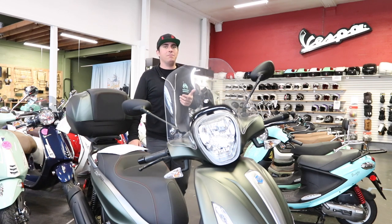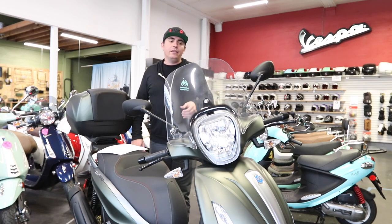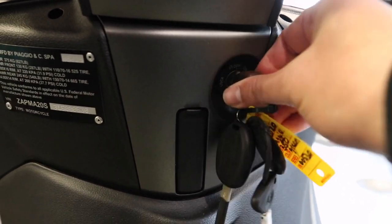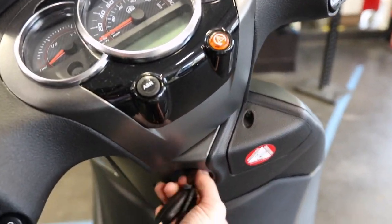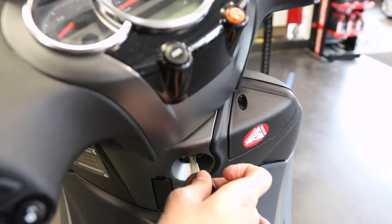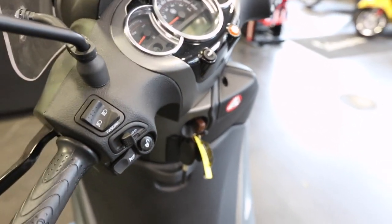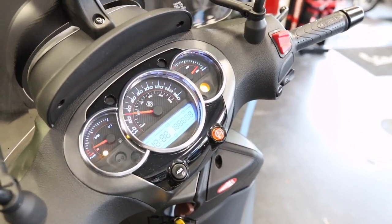The ABS light flashes continuously until you go over three miles an hour — at that point it turns off. What that flash is telling you is that the ABS system is enabled, and then as soon as you stop again at a light or stop sign, it'll flash again until you move past three miles an hour. The key positions are lock, off, and on. In the lock position, you turn your bars all the way to the side when you're parked in public and turn the key to lock — it will lock your handlebars so someone can't easily walk away with your bike. One click over to off, you can access things like the seat pop and the glove box. In the on position, you engage the electrical system and can start the bike.